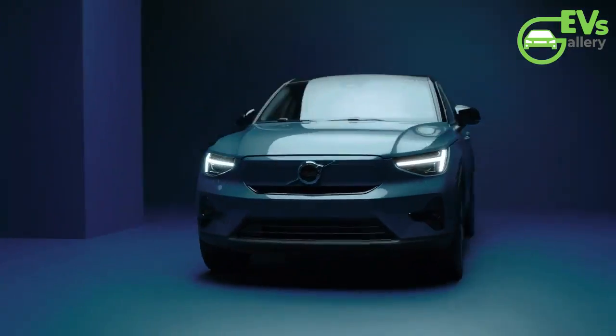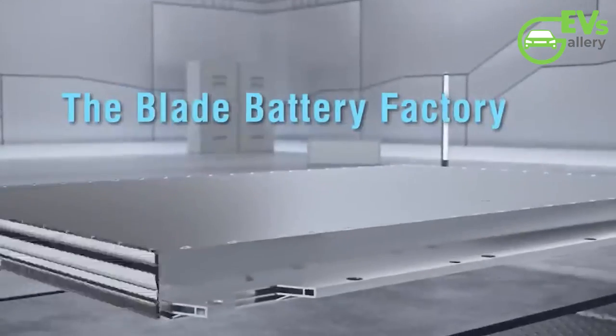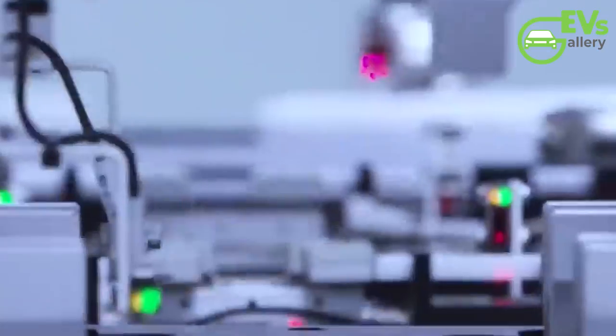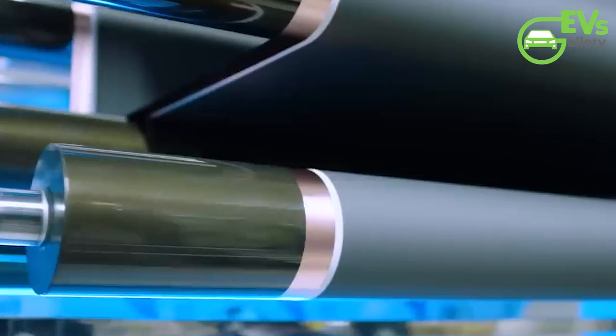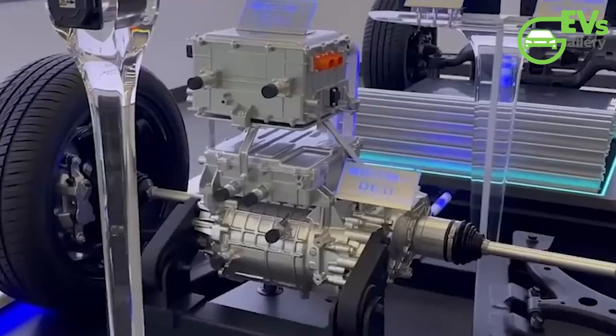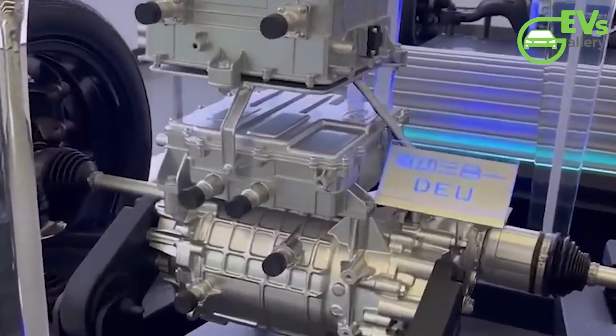As the electric vehicle landscape continues to evolve, BYD's battery subsidiary Findreams is poised to make significant strides with the upcoming launch of the second-generation Blade battery, slated for later this year, potentially as early as August. This eagerly anticipated advancement promises to push the boundaries of energy density, with expectations soaring to a remarkable 190 Wh/kg.